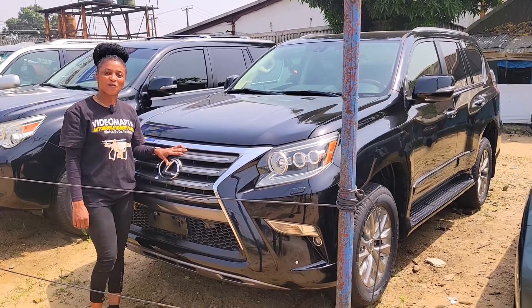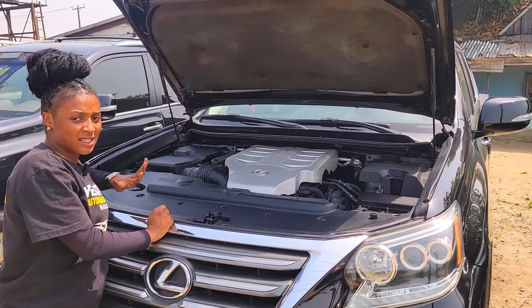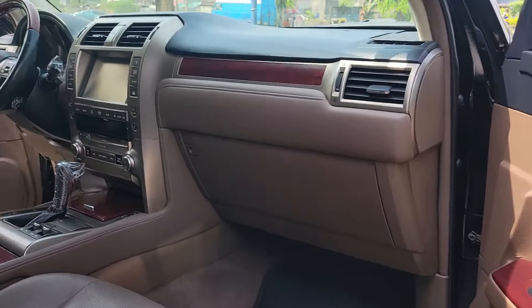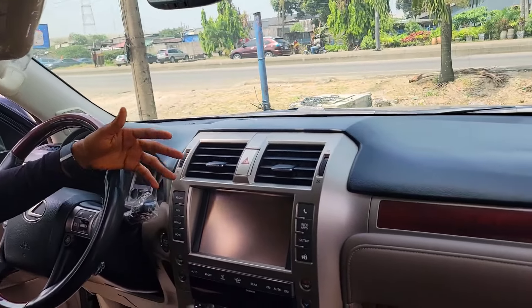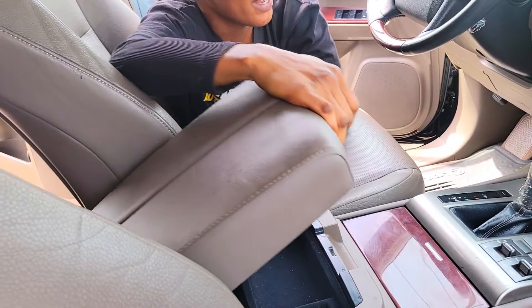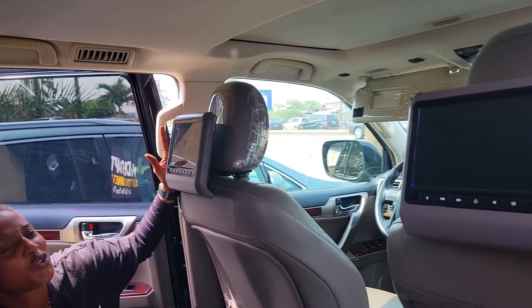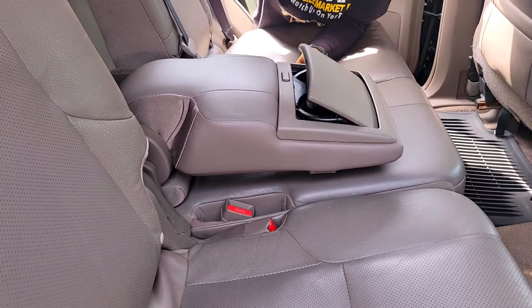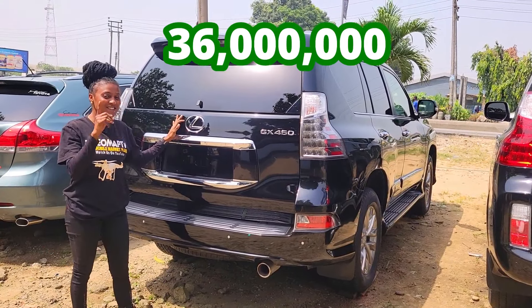This is a foreign used Lexus GX 460 2015 model, V8 engine capacity, durable battery — no dents, accident free, direct version, full option. Wow — beautiful brown leather interior, dashboard, AC, reverse camera, sound system, automatic transmission, two cup holders, pigeonhole, keyless, buttons control on the steering, open roof. The back seat has three beautiful headrests, AC controller, AC vent at the roof, two DVD headrests, and handrest. Two beautiful cup holders. 2015 model with beautiful reverse camera. This car is going for 36 million naira and it's slightly negotiable.